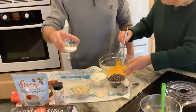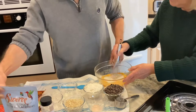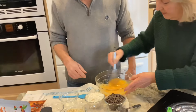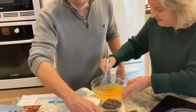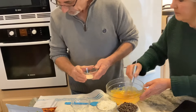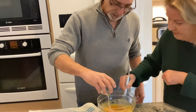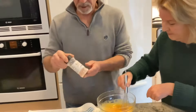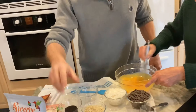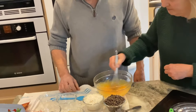Then we add three tablespoons of granulated Swerve — that's this right here. And then we add half a teaspoon of salt. It calls for kosher salt, but I use Himalayan sea salt — just a better salt in my opinion. That looks pretty well mixed, that's well mixed.